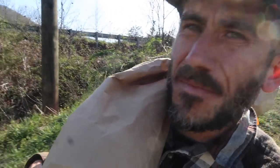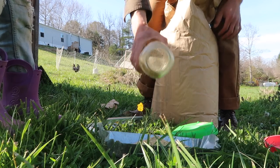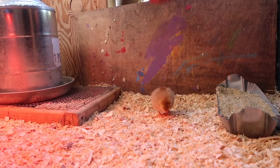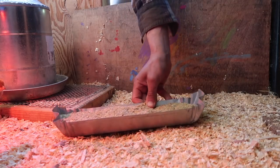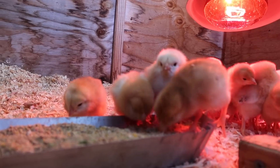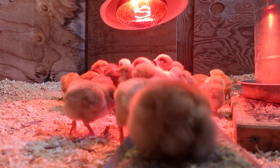We have an extra feed bag that didn't fit in our feed barrels, so I had it in my truck. I'm going to use this bag first to feed the chickens. Come on!